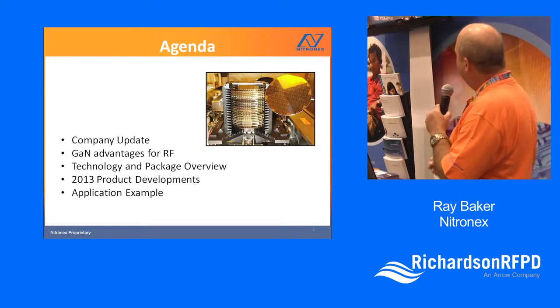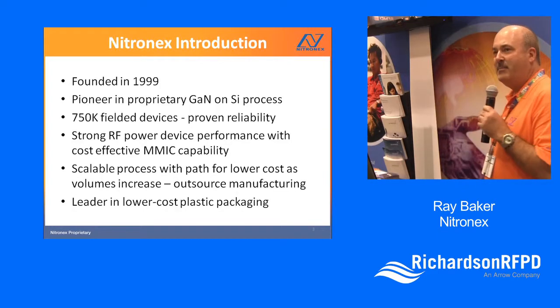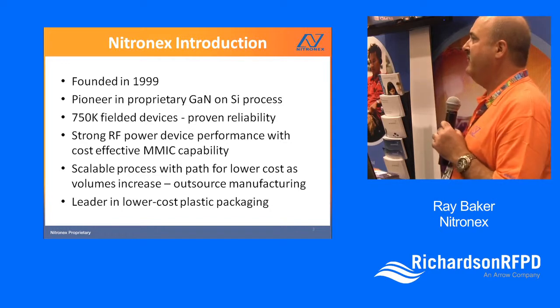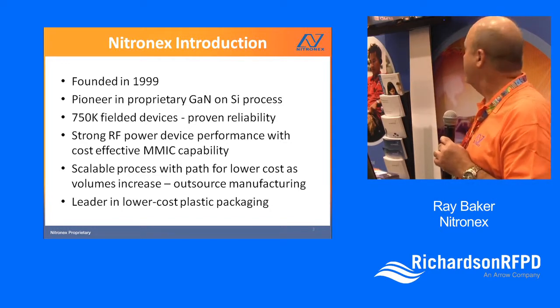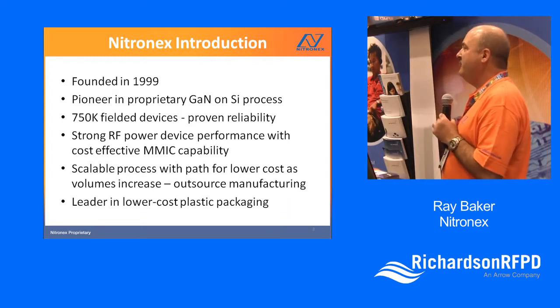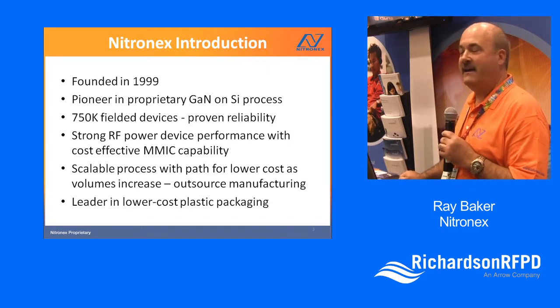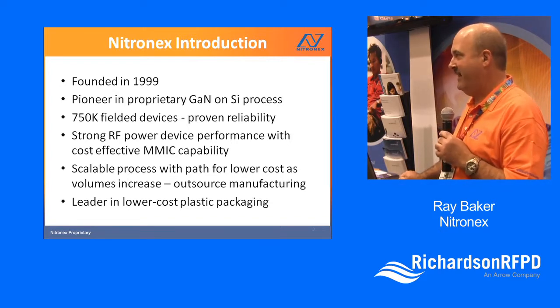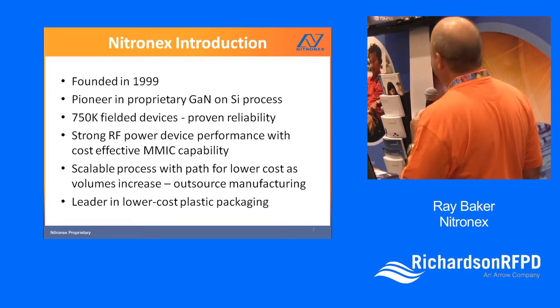This is our agenda for today. People may not realize we've actually been around for quite a while. We're one of the first GaN companies to appear. We were founded in 1999. We've got about 750 devices out in the market today, so we've got a lot of history and heritage, and we've seen very good reliability in those products.